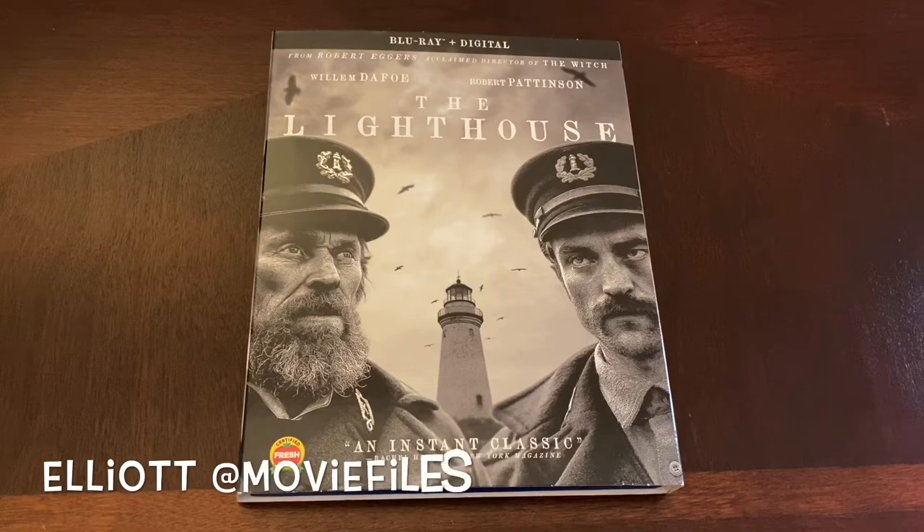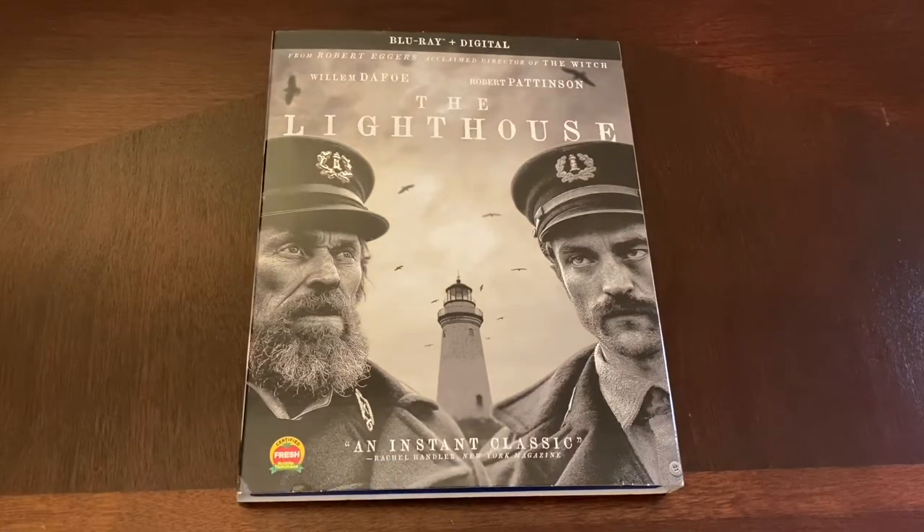What's going on everybody, and welcome back to Movie Files. Elliot here with a brand new unboxing for a film that's been out for a couple weeks now. It was definitely on my radar — I was just waiting for it to go on sale, and it did this past new release Tuesday, so I picked it up. I am very excited to do a quick unboxing for you all.